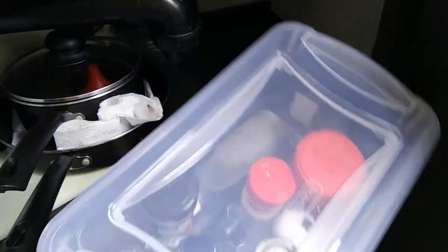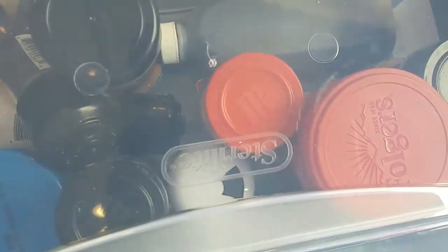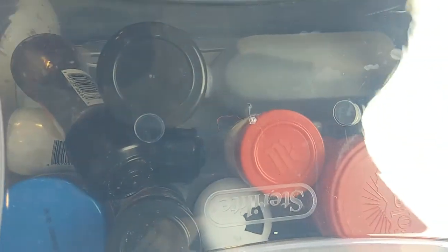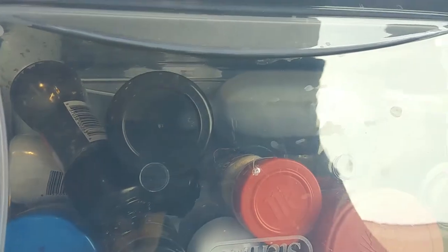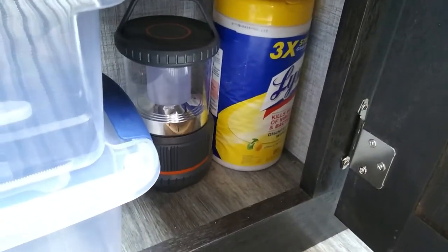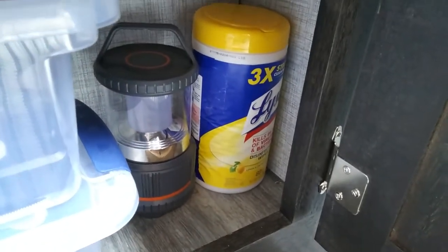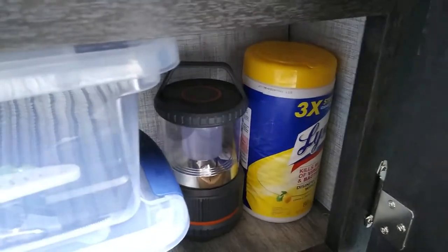The next tote is my seasoning tote — that's where I keep all my spices, instant coffee, tea bags, and stuff like that. Underneath we store our cleaning supplies, our Lysol wipes, and we also have a battery-powered LED lantern stored there.